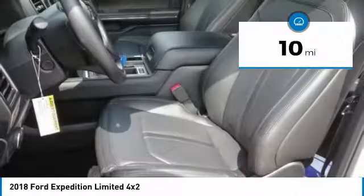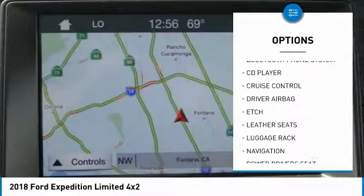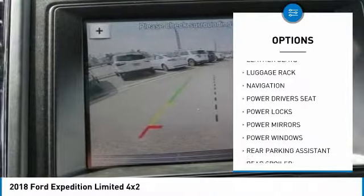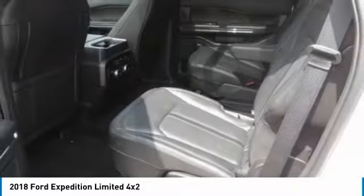Here are some of this vehicle's great options: power driver's seat, anti-lock brakes, navigation system, backup camera, remote engine start, driver airbag, Bluetooth, air conditioning, alloy wheels, and cruise control.